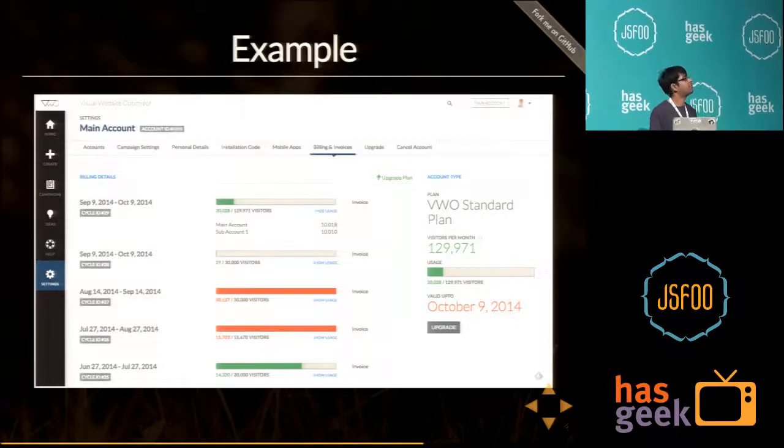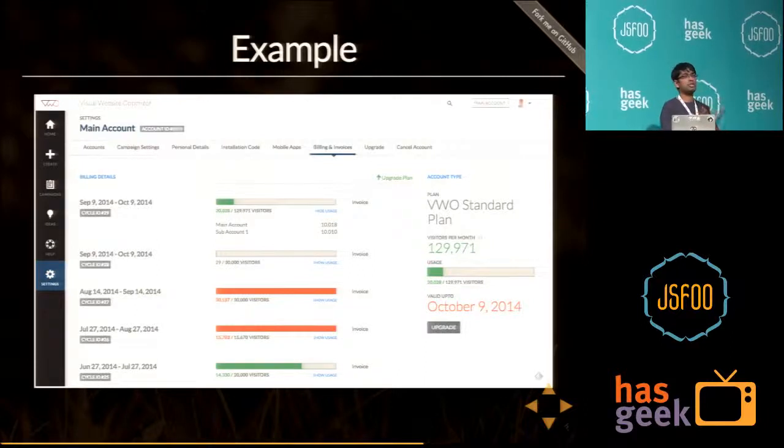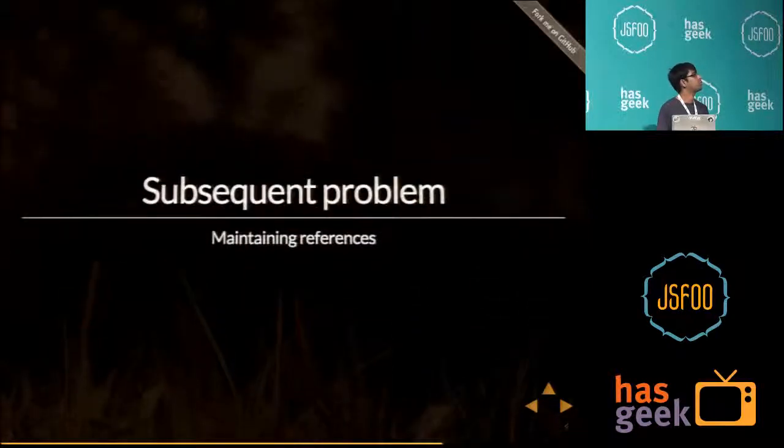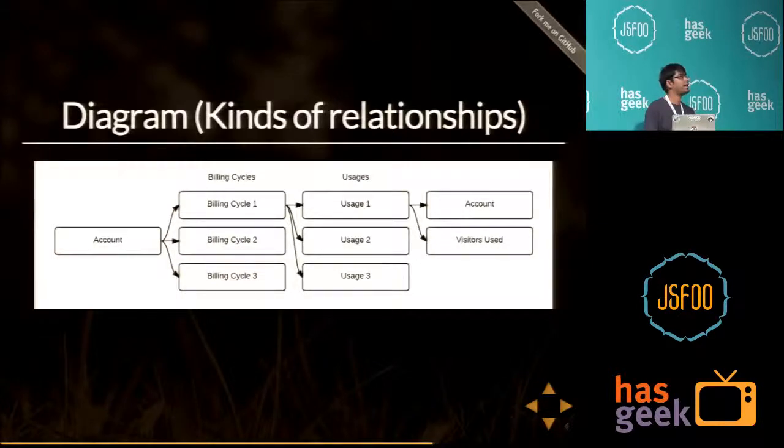Here's an example from VWO. We have an account with many billing cycles. Each billing cycle has usages attached to it, and the usages are by account. We have five billing cycles, and each tells me which account consumed the most visitors. The relationship diagram: an account has billing cycles — a collection of billing cycle resources. Each billing cycle has usages, and usages are related to account in a many-to-one relationship. Each usage also has a number of visitors used. By creating a way to define such relationships, we can solve a lot of problems about scalability and maintaining consistency throughout the app.